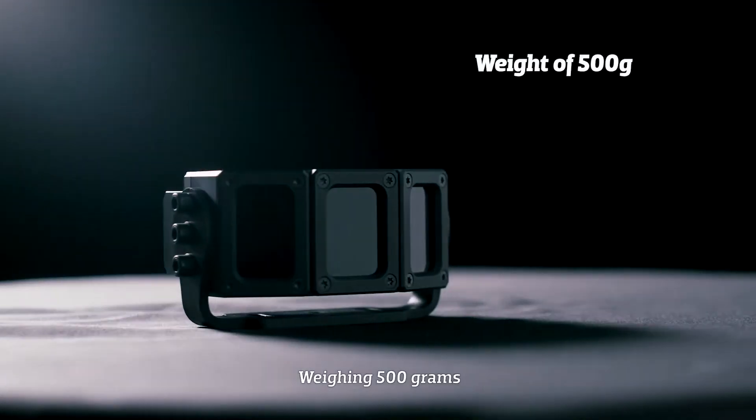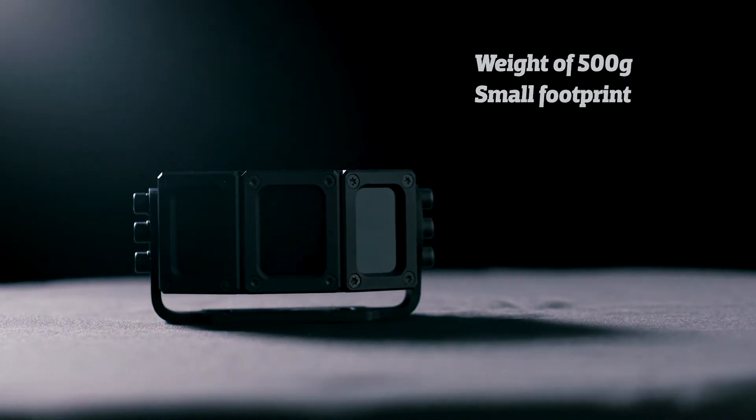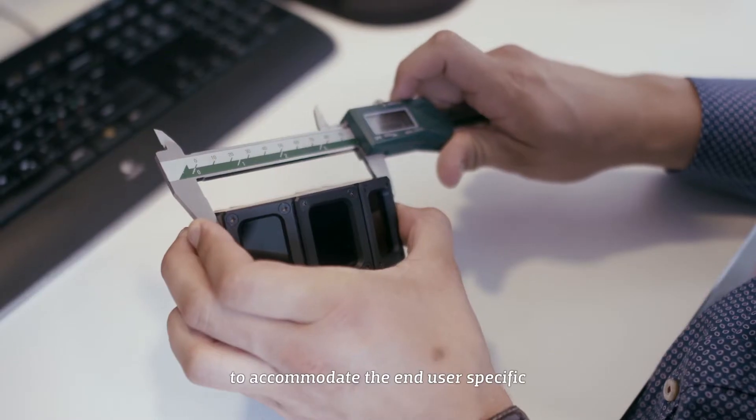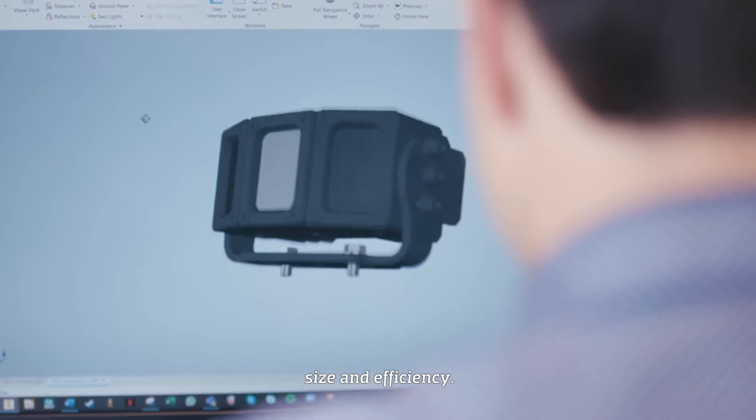weighing in at 500 grams with a distinguished small footprint, it can be mounted most places hidden and discreet. The Extruder Raven is designed and built to accommodate the end-user specific requirements when it comes to weight, size and efficiency.